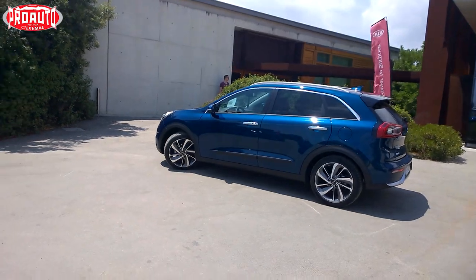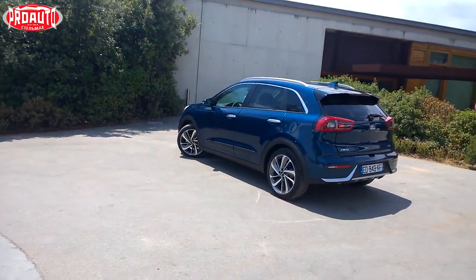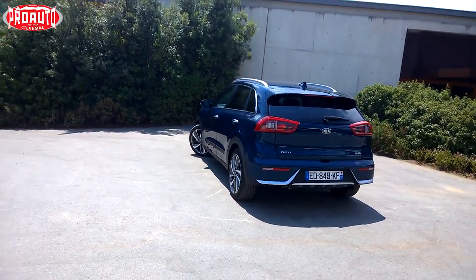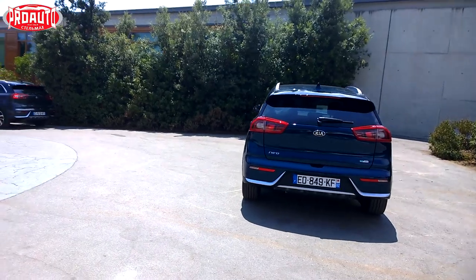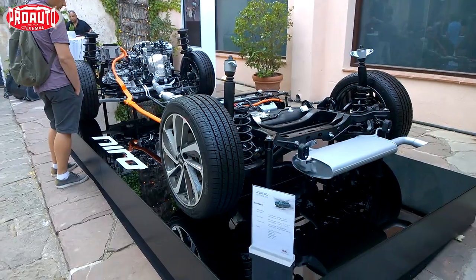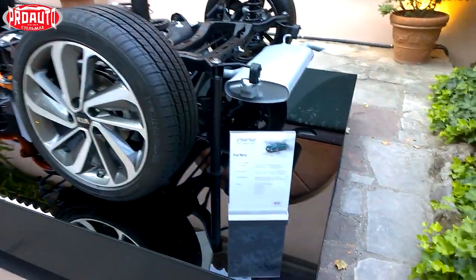Since this is a hybrid crossover, there are two engines. A 1.6-litre engine with 105 horsepower, and an electric motor with 32 kWh. This is the hybrid system that works in the Kia Niro.